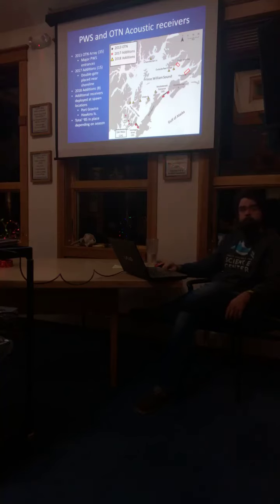Audience question: Is there not much movement through the eastern side of the Sound — is that why there are no gates there? The Shoals area is just so shallow we don't think they're moving through there at all, and we haven't had reason to believe there's a lot of movement up into other areas on that side either.